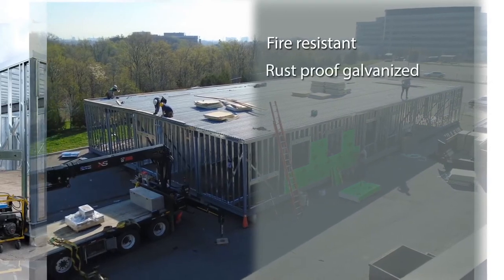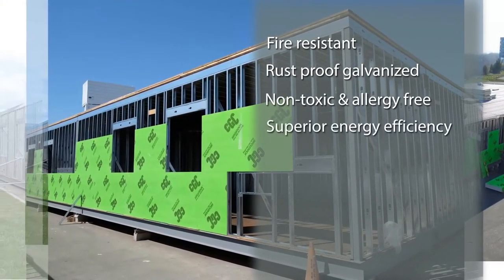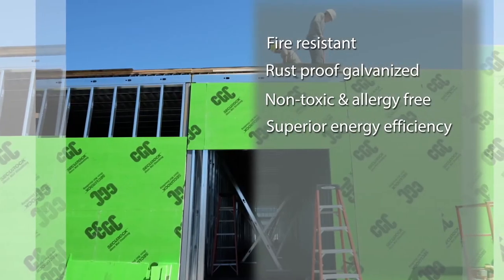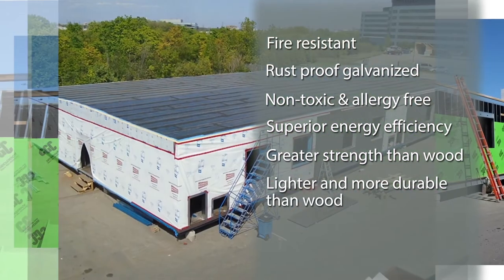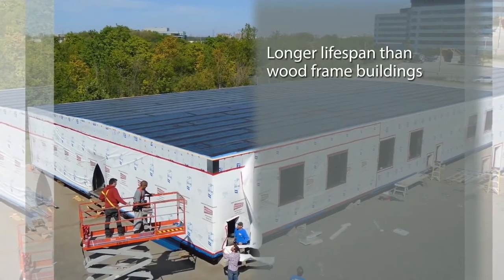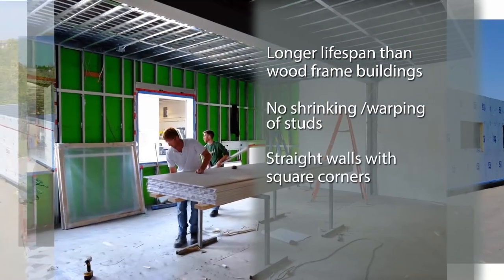Provincial Partitions' steel framing material advantages are numerous: it's fire resistant, rust proof, galvanized, non-toxic, and allergy free. It has superior energy efficiency. The strength of steel allows for greater spans of open space, and light gauge steel is lighter and more durable than wood. Steel framed buildings have a longer life span than wood framed buildings, with no shrinking or warping of studs, and walls are straight with square corners.